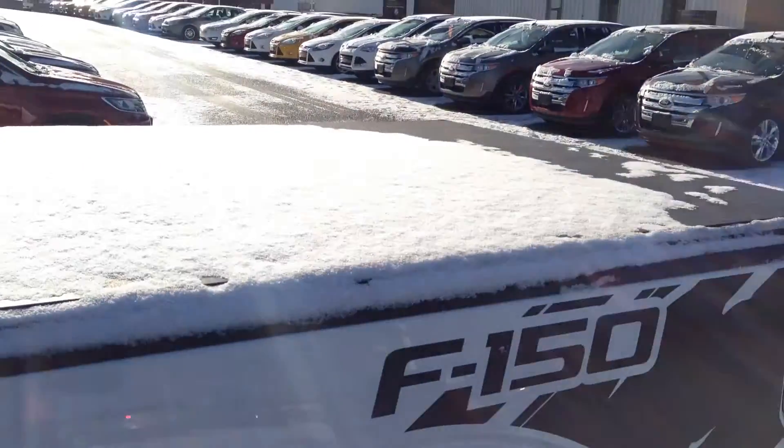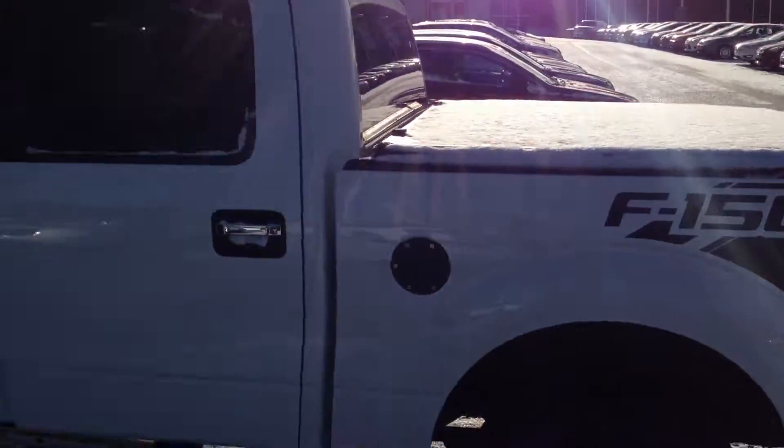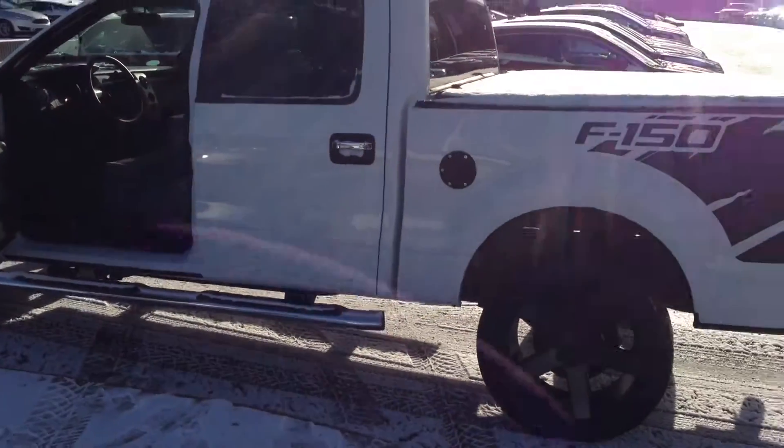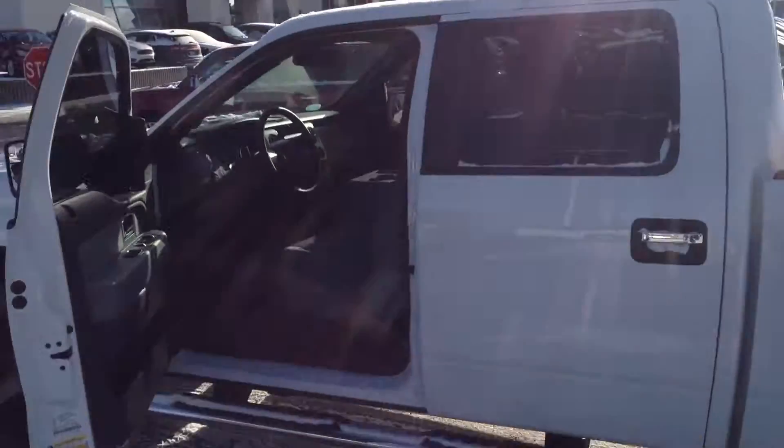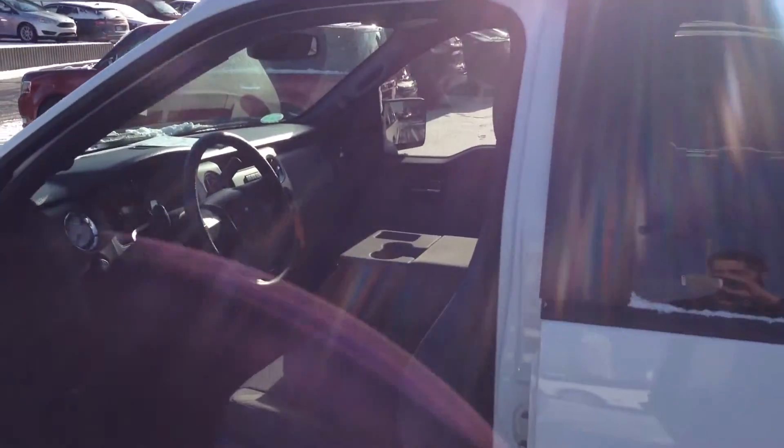With the SuperCrew cab, you have so much room in that back seat — with those seats lifted up you can almost fit a single bed back there. It's a really clean truck with very low mileage. Grant Schubert here at Donnelly Ford Lincoln, and I look forward to hearing back from you.